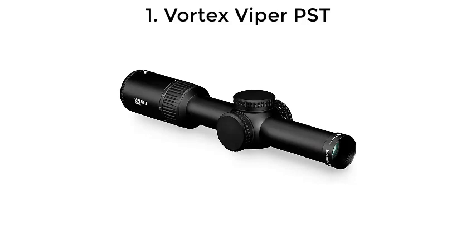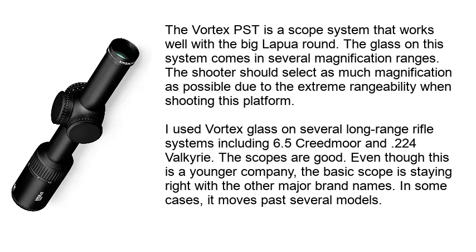Number 1: Vortex Viper PST. The Vortex PST is a scope system that works well with the big Lapua round. The glass on this system comes in several magnification ranges. The shooter should select as much magnification as possible due to the extreme range ability when shooting this platform. I have used Vortex glass on several long range rifle systems including 6.5 Creedmoor and .224 Valkyrie. The scopes are good. Even though this is a younger company, the basic scope is staying right with the other major brand names and in some cases moves past several models.